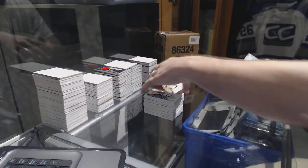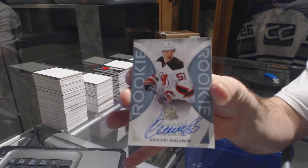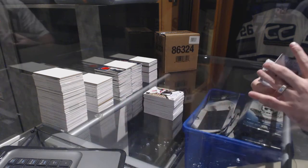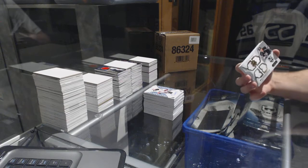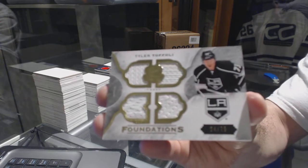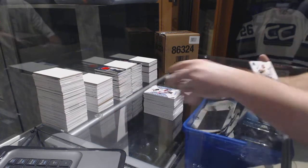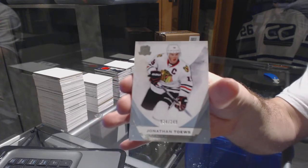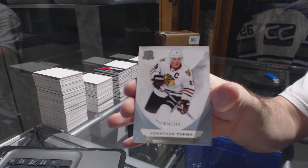For the New Jersey Devils, number 249, Sergei Kalinin rookie auto. For the Los Angeles Kings, Cup Foundations quad jersey, number 75, Tyler Toffoli. And finishing off for the Chicago Blackhawks, number 249, Jonathan Toews.